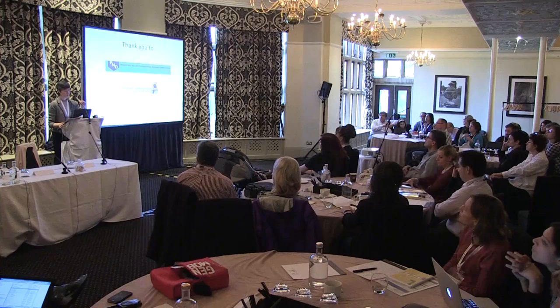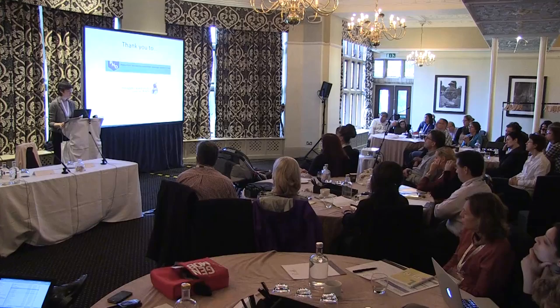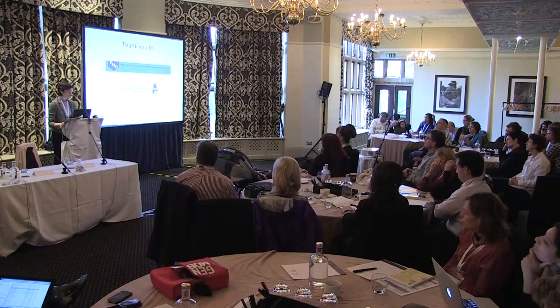I want to say thank you to the Pediatric Neurotransmitter Disease Association, who has funded the trial and supported me through my work in this trial, and to Lisa and the AADC Research Trust for their support and for hosting this terrific meeting. I look forward to talking with all of you more this afternoon. Thank you.